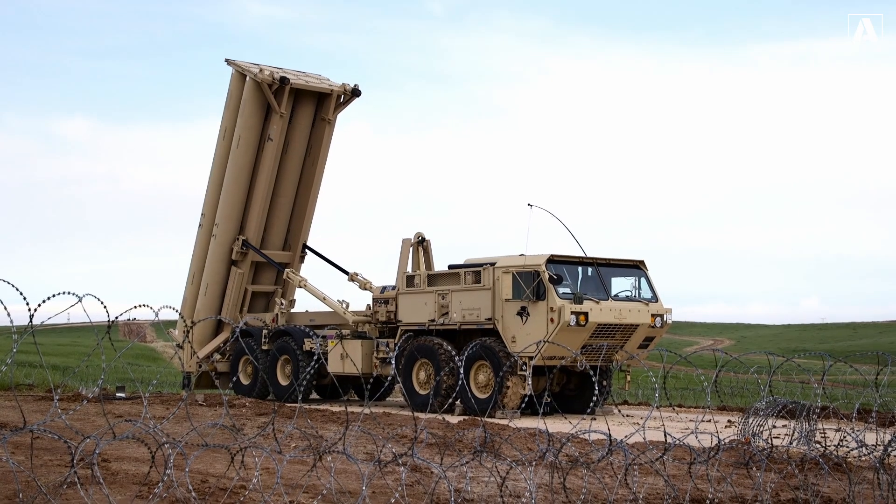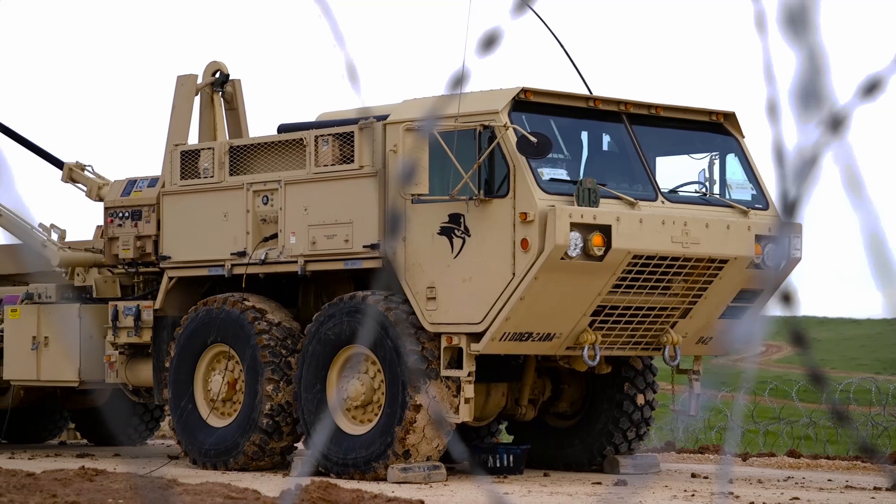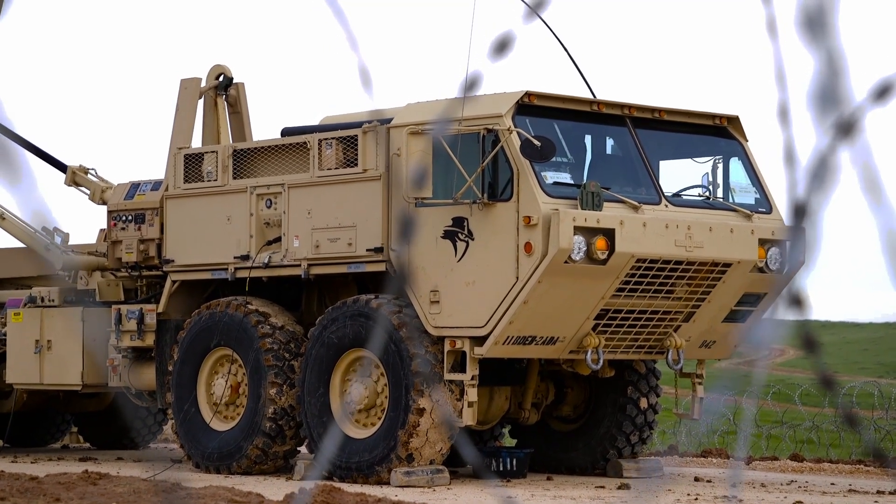This sophisticated system plays a crucial role in the United States' layered missile defense strategy, ensuring the safety of Allied forces, critical infrastructure, and civilian populations.